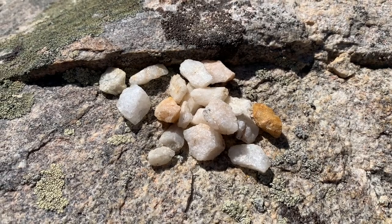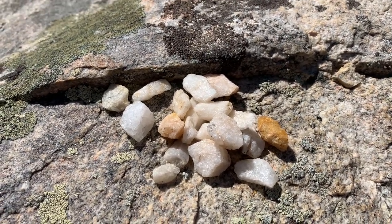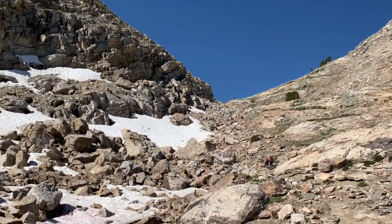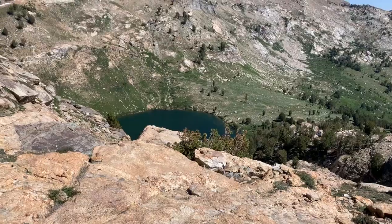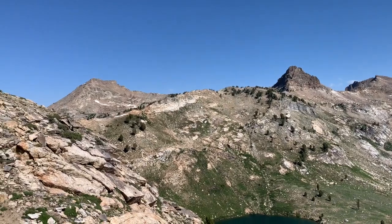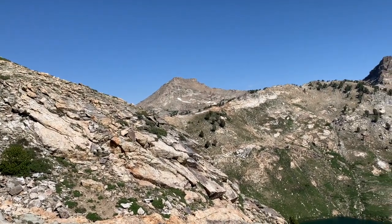Nice quartz up here you can find. Making our way up to Liberty Pass here on the Ruby Crest Trail. Lamoille Lake down there. Just more peaks in the Rubies. That one right there is Ruby Dome, the high point at 11,387 feet.